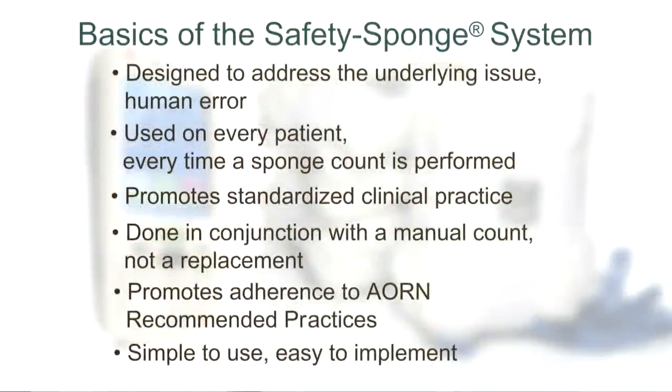The system is used in conjunction with a manual count, not a replacement. It is there to support, document, and validate the manual counting protocol and promotes adherence to AORN recommended practices.